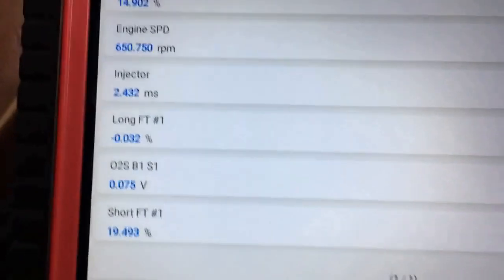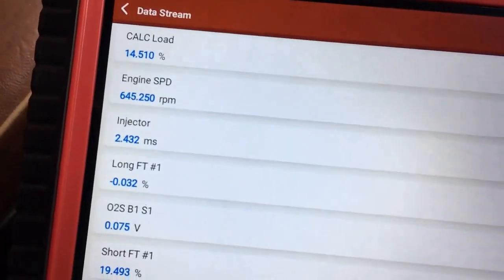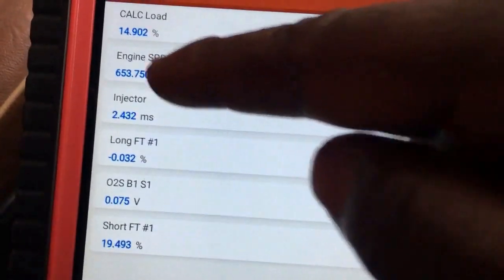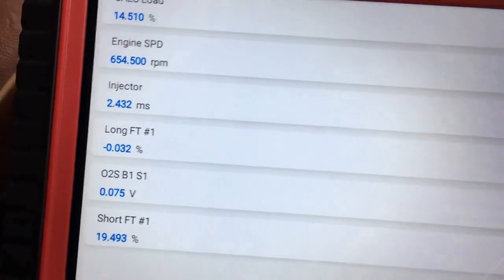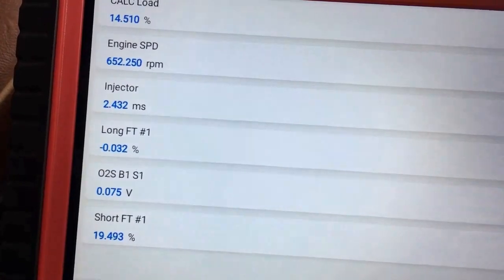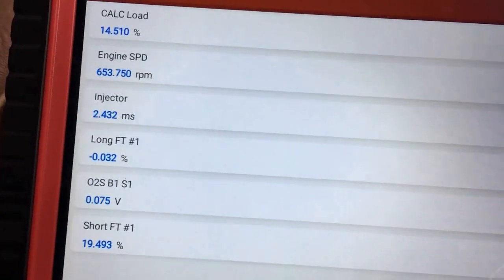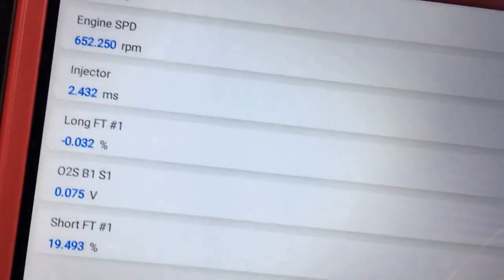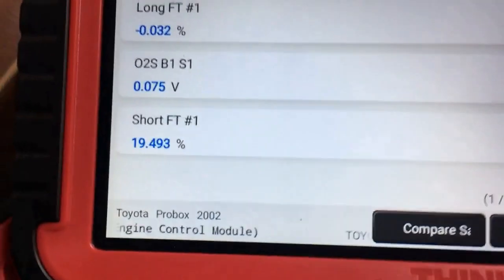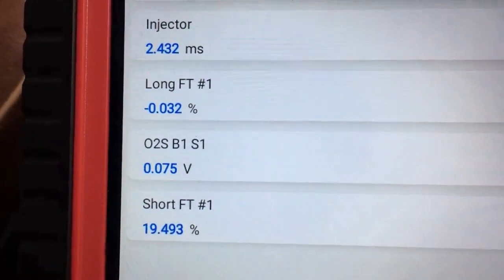When I look at this injector on-time, that is on the high side. At this engine speed at idle, the injector on-time should run between 1 and 1.5 milliseconds — that's the normal basic injector on-time of an engine at idle, especially a small engine like this one. Short-term fuel trim is quite high, and the O2 sensor feedback signal to the PCM is very low.